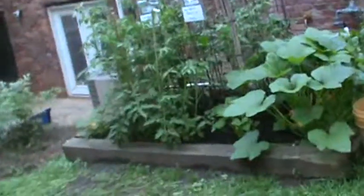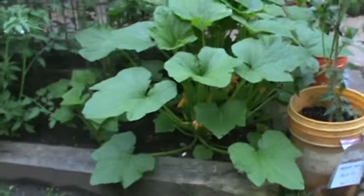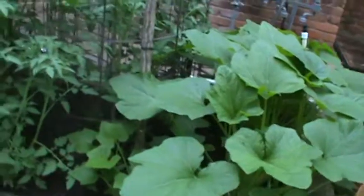This is my raised bed that just amazed me last year. Here's some squash that I planted in here. I don't know if I'm going to get anything out of it, but I'm trying it — something new, something different. I'm just trying to see how it all works.